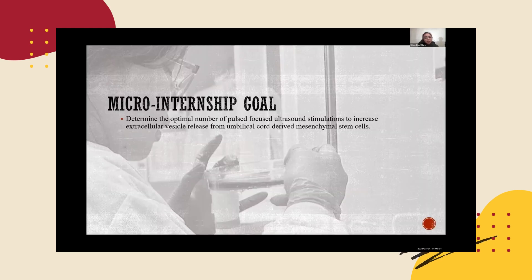Recent studies have shown that post-focused ultrasound, or PFAS, can stimulate the release of EVs from stem cells. However, it remains unclear what the optimal number of PFAS treatments is needed to promote the maximum release of EVs from these stem cells. Hence my micro-internship goal: I am focused on determining the ideal number of PFAS stimulations required to increase EV release from umbilical cord-derived stem cells, or UC MSCs.